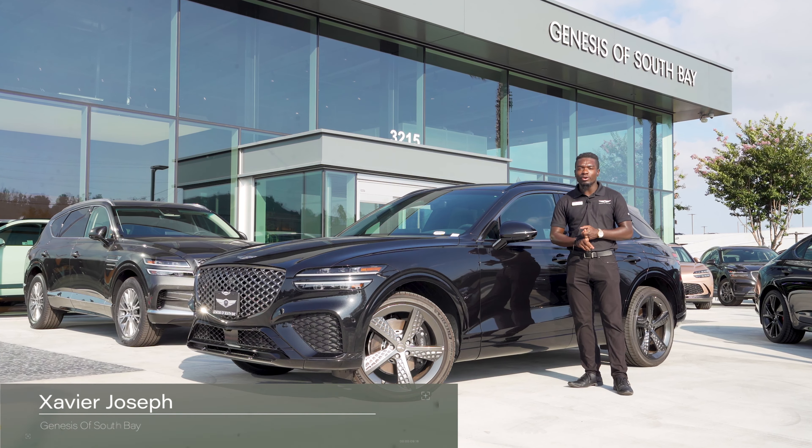Now I'm going to change to sport plus in a little bit so that you can see the difference as well.